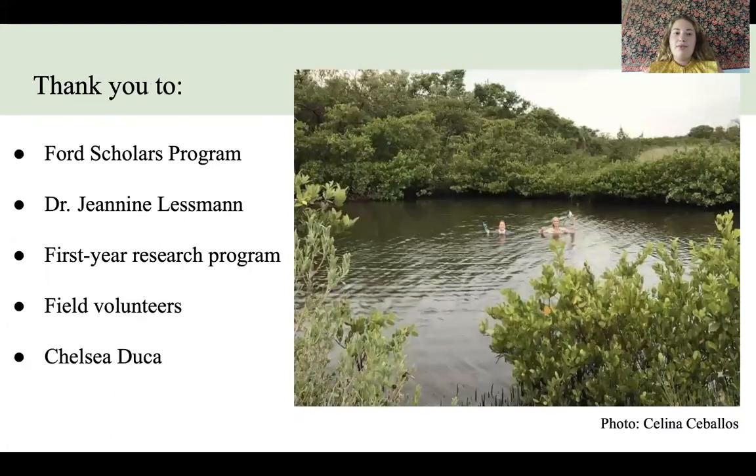I would like to thank the Ford Scholars Program, my mentor Dr. Lessman, the first year research students and all the field volunteers who came out and helped, as well as Chelsea Duca who helped set up the experimental design for the study. Thank you all so much for coming.